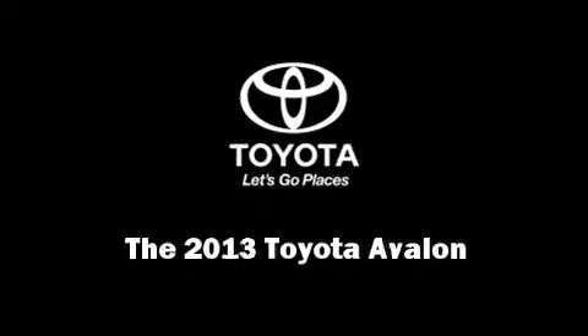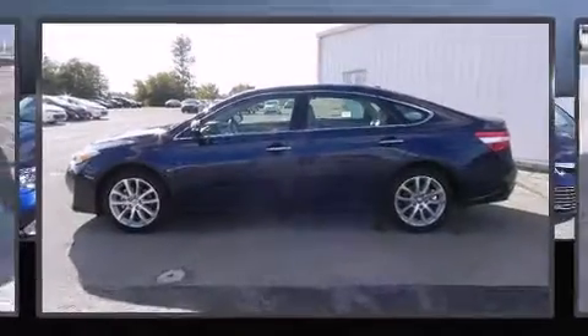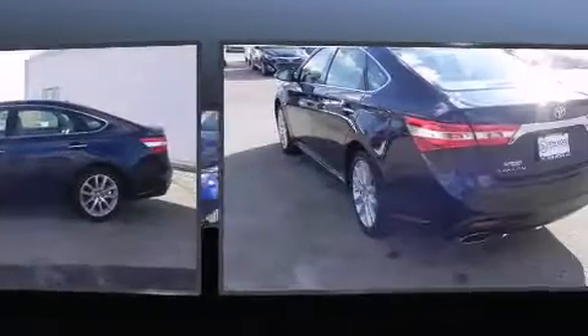Step into the 2013 Toyota Avalon. This four-door, five-passenger sedan is waiting for you to take home.